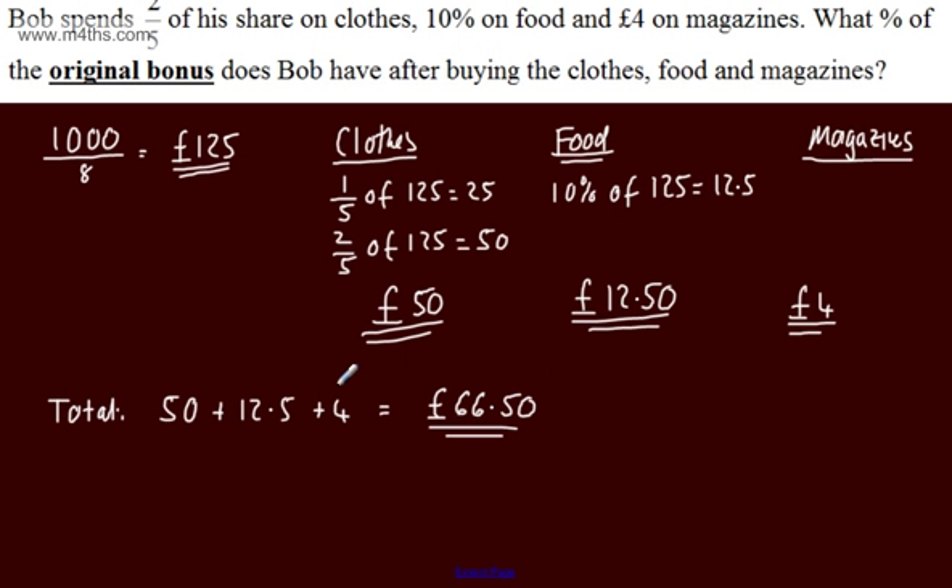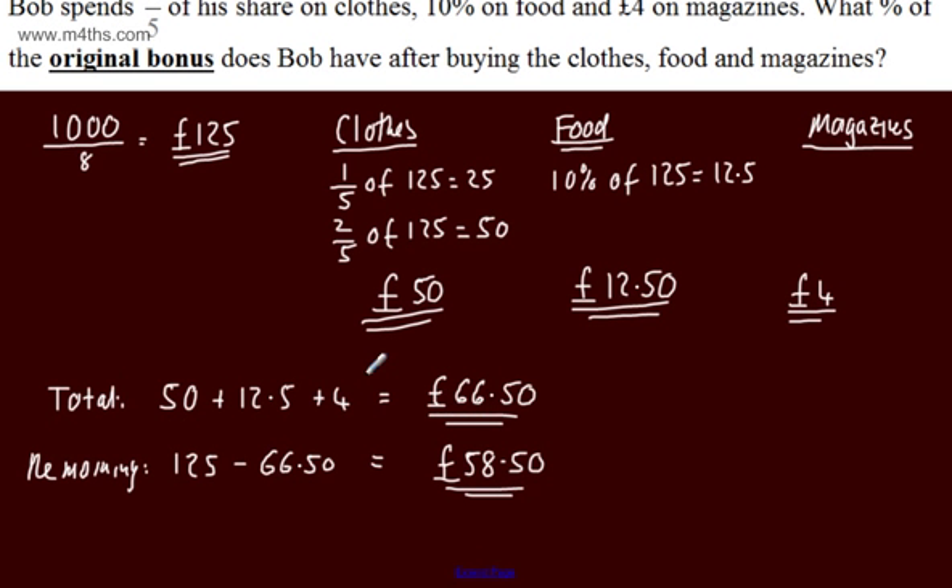If we look at the remaining amount, we subtract the total spent from £125. So the remaining is 125 minus £66.50. That gives us £58.50. You can do some working out on paper, or if you're comfortable doing this mentally, you can write down the answer.